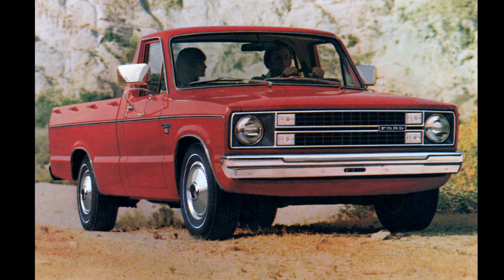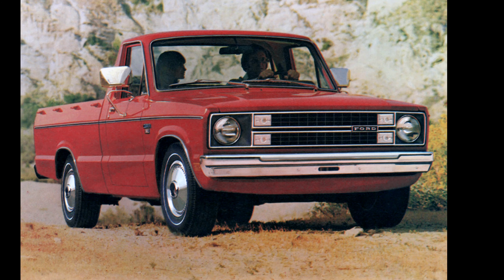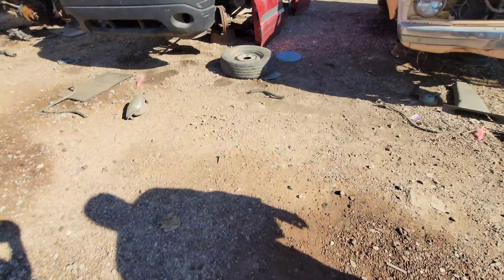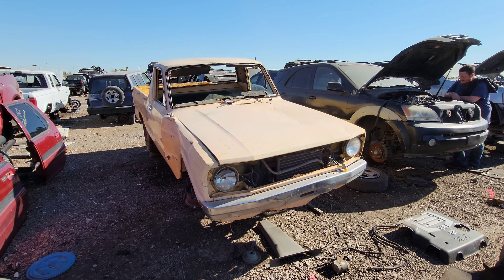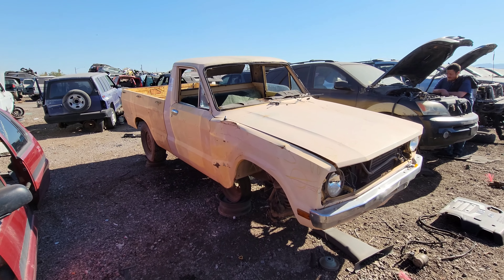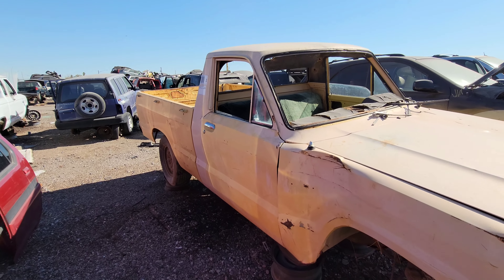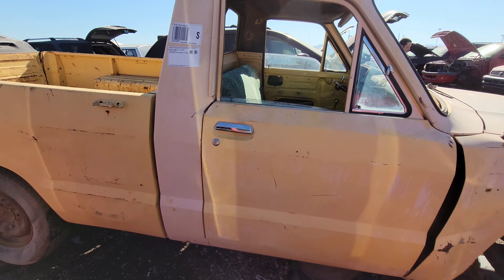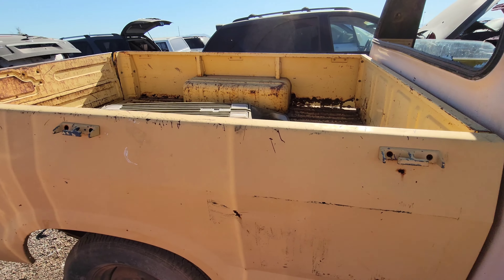The Ford Courier is a Mazda B-Series pickup that Ford borrowed after they were caught with their pants down by the booming import compact truck market. Eventually, Ford would repay the favor, though. Ford needed a competitive mini-truck, and they needed it yesterday. So in the early 70s, Ford struck a deal with Mazda to allow them to slap a blue oval and an F-Series grille on the front of a Mazda B-Series pickup. The Courier name was in use by Ford as early as 1952, and remained in use in this country all the way up to 2013.